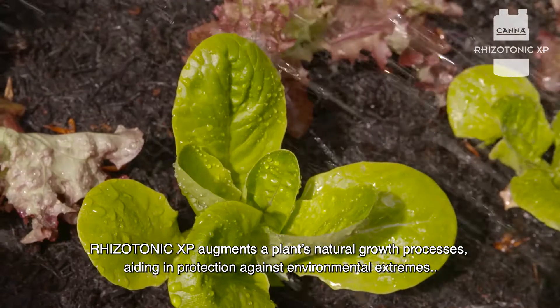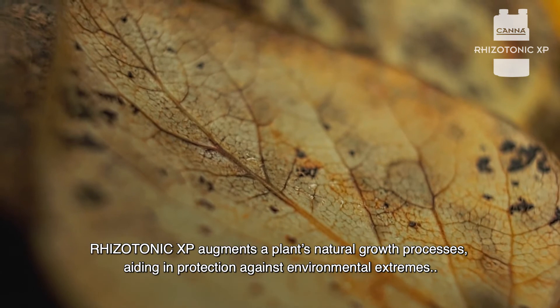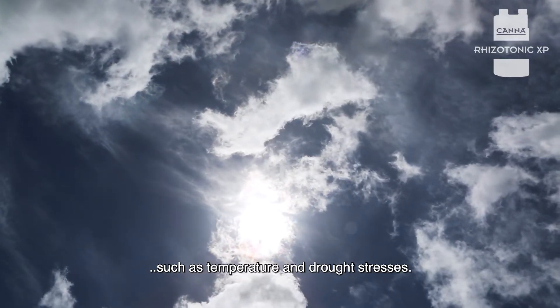Rhizotonic XP augments a plant's natural growth processes, aiding in protection against environmental extremes, such as temperature and drought stresses.